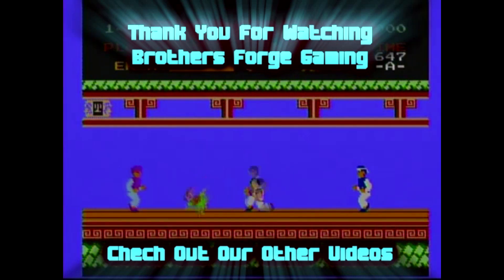This has been Brothers Forge Gaming. Look forward to some future projects — this has inspired me to probably do a full room tour, and we've got some other cool stuff coming up. Like, comment, subscribe, and keep checking us out. We'll catch you next time. Brothers Forge Gaming.